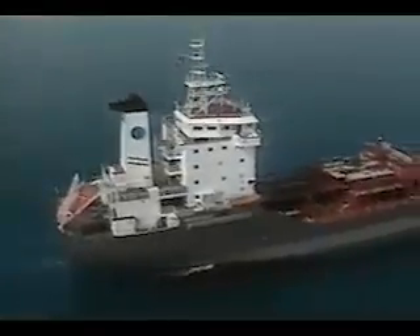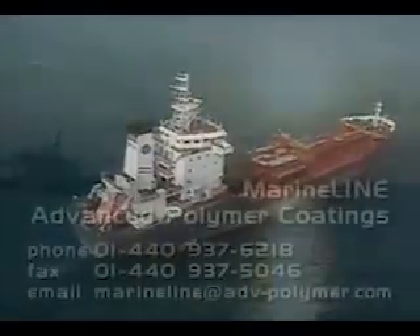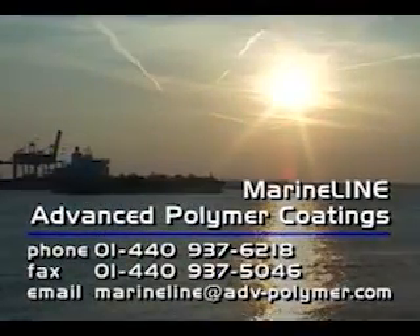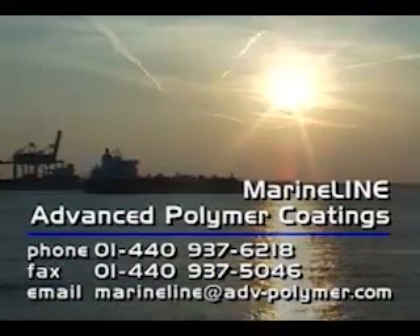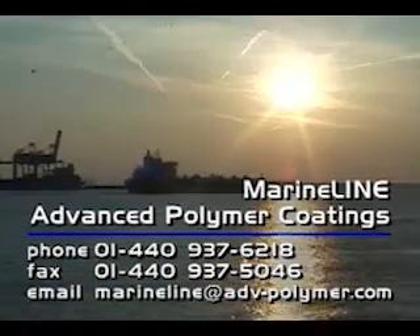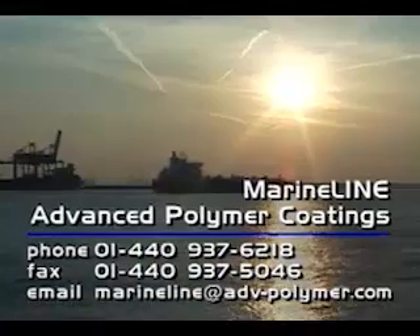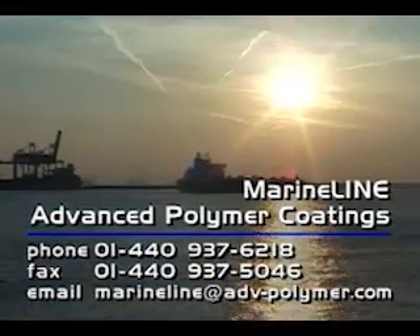If you would like more information on how MarineLine can improve your chemical transportation business, contact Advanced Polymer Coatings in the United States by phone at 440-937-6218, by fax at 440-937-5046, or email at marineline@adv-polymer.com.